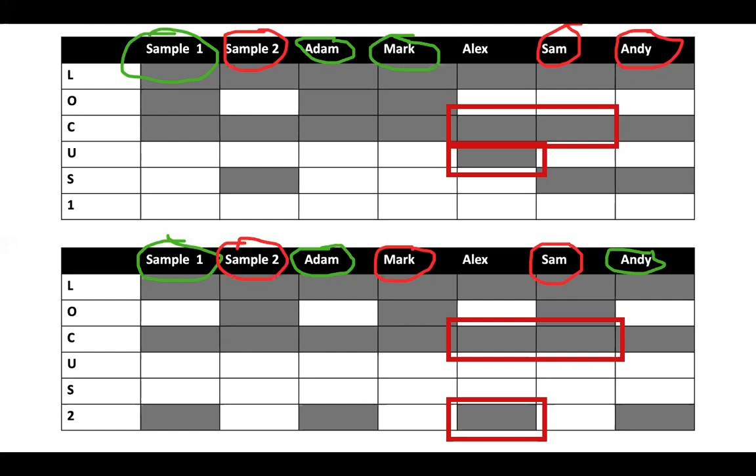For sample two, Sam and Andy were an exact match at locus one, and Mark and Sam at locus two. Because Sam was an exact match at locus one and two, this can confirm that sample two is Sam's DNA.